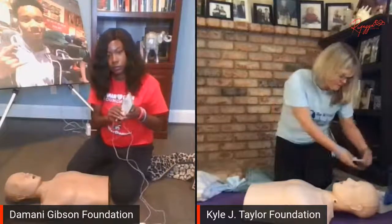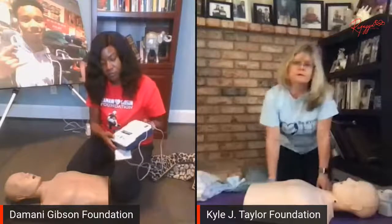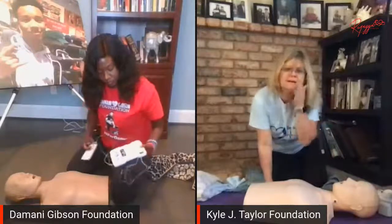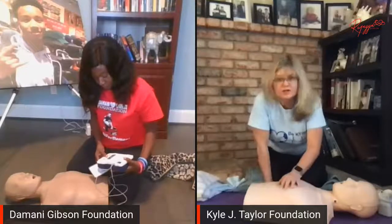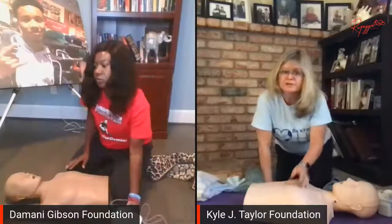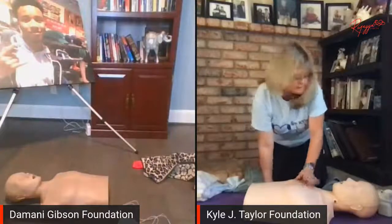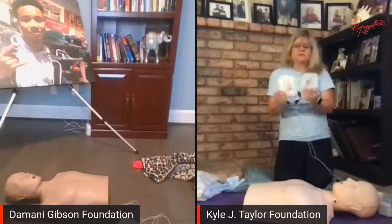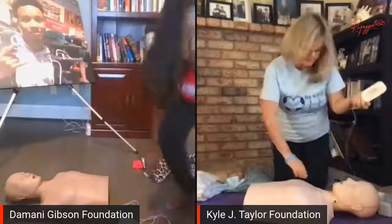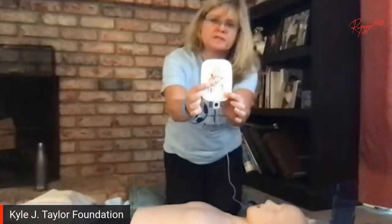What you're going to want to do first is turn it on and follow the voice commands. Make sure you've got bare skin — if they have a shirt on, some AEDs come with scissors or other supplies; cut the shirt off or unbutton it quickly. You want bare skin before you put the pads on. The pads will show where to place them. One pad goes over their right breast right here.